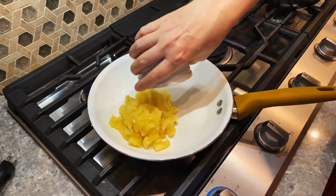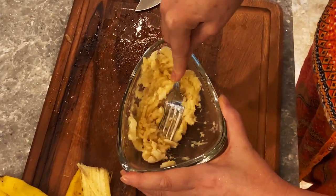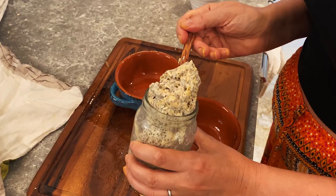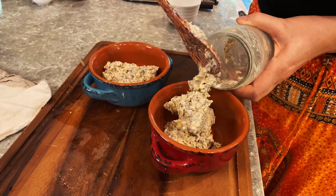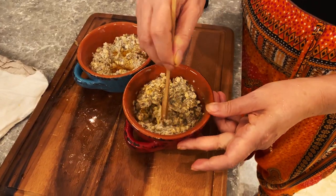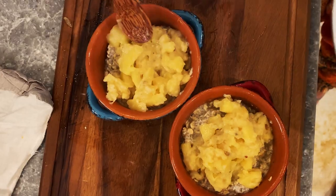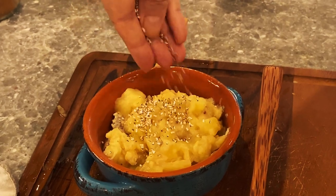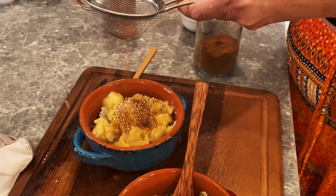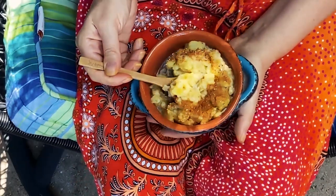In the morning, simmer one cup of fresh chopped pineapple and mashed banana. Sweeten your overnight oats with maple syrup and then top them with the toasty pineapple-banana mixture. I love mine with a sprinkle of cinnamon and some puffed amaranth for crunch.